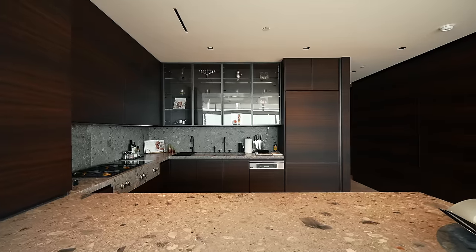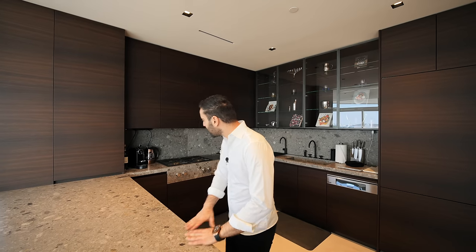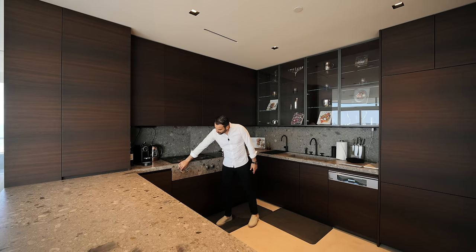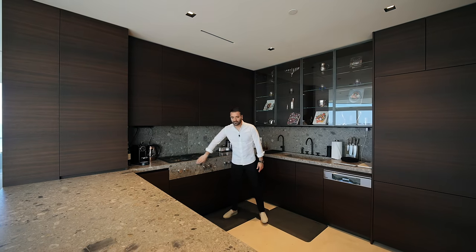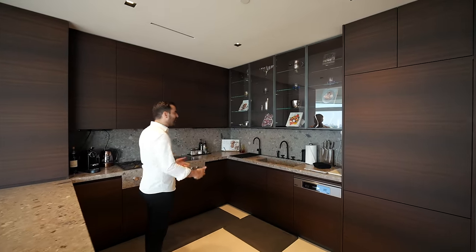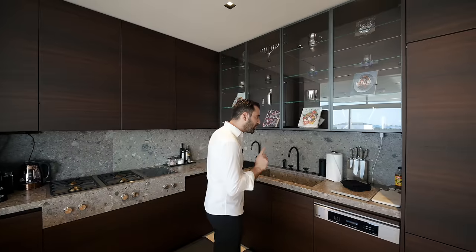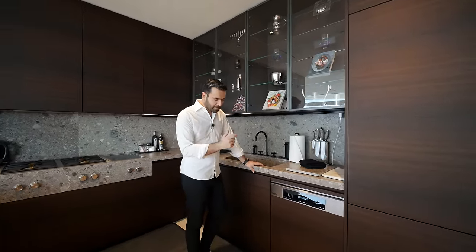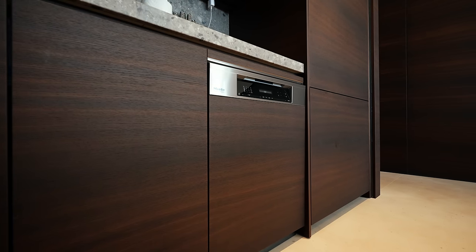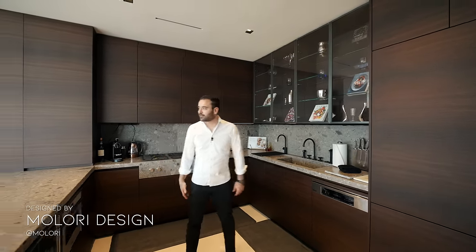Now let's cover the kitchen. More of the darker tones — I like the Terrazza countertop approach here. It contrasts nicely with the cabinetry. We have two gas cooktops as well as an induction cooktop. All the knobs are nicely recessed into the stone up front. We have built-in Gaggenau appliances — your oven, microwave. Behind me we have glass uppers with LED lighting, beautiful stone work, and a nicely fabricated sink. It's a half-panel dishwasher design. Overall I really like the design of the kitchen — very clean. Mallory Design did a fantastic job with this unit.